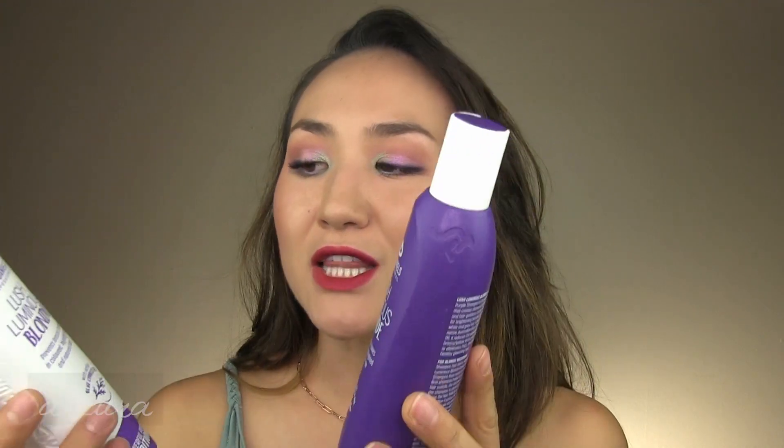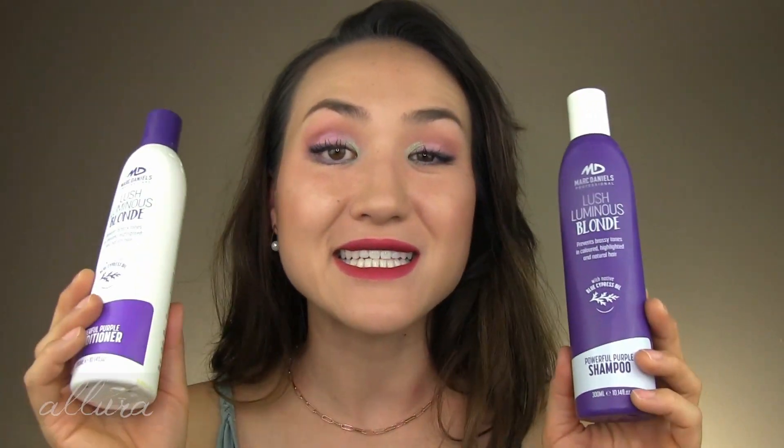Another shampoo and conditioner duo — this is by Marc Daniels Professional, the Lush Luminous Blonde line. You don't have to be blonde to use these purple-based products; they help combat brassiness or orangey-red tones in your hair. I really enjoyed using these and really liked the scent. They have a strong purple tint to them. I actually like the ones from Amika that I mentioned in my favorites video even more, but these are great too.